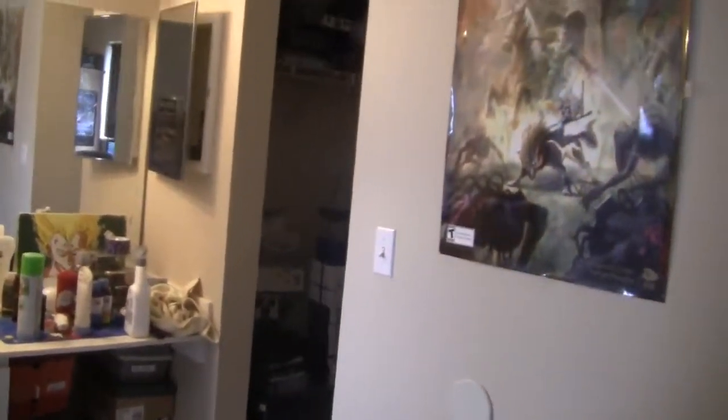Hello everyone, this is Chris, and welcome to Nerd Room Tour Series. We're gonna show you some cool stuff, so let's get started. This week we're gonna do something different — I wanna cover some of these posters I have here, and then we're gonna go inside that closet and check out what's in there.